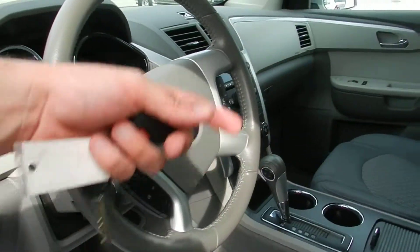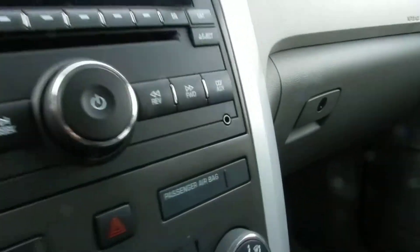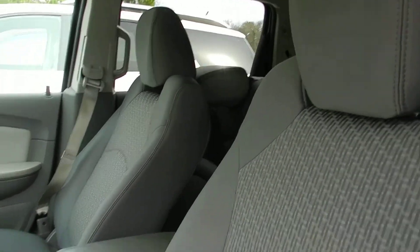Gray cloth, cruise control, audio functions on your steering wheel, automatic. You can get an auxiliary hookup right there and a CD player — hook that smartphone up, get on the road, and do what you have to do.